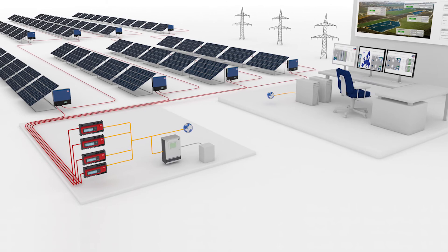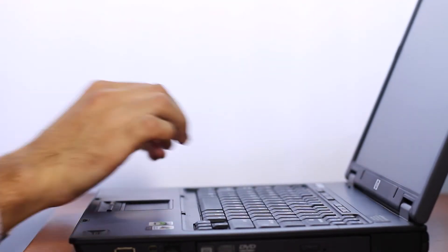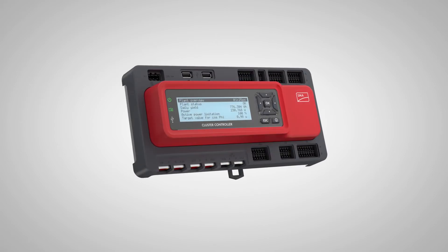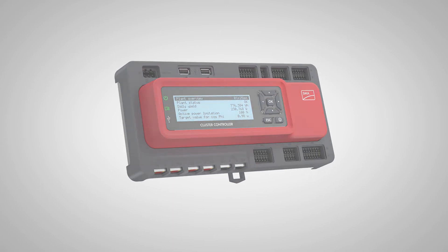Network-enabled interfaces simplify commissioning startup and change the way PV systems are brought online. With simple, fast communication through SMA's new Speedwire WebConnect module and advanced control through the cluster controller, integrators have an unmatched ability to monitor and control their commercial PV systems.